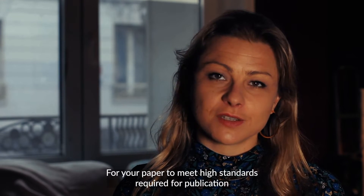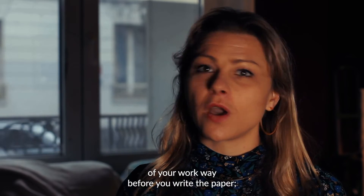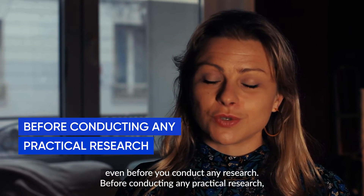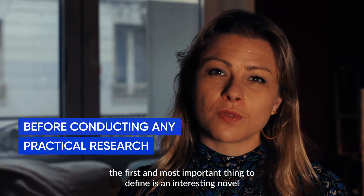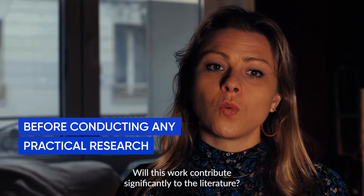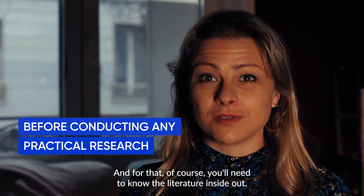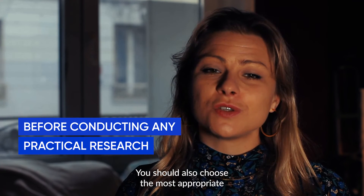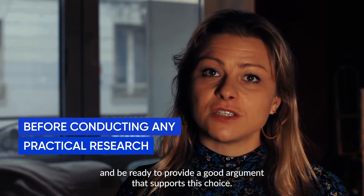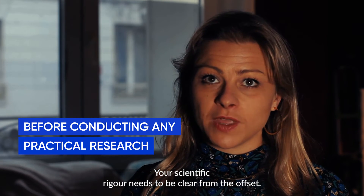For your paper to meet the high standards required for publication in these journals, it's important to begin thinking about the quality of your work way before you write the paper, even before you conduct any research. Before conducting any practical research, the first and most important thing to define is an interesting, novel, and relevant problem. Will this work contribute significantly to the literature? And for that, of course, you'll need to know the literature inside out. You should also choose the most appropriate and innovative methods to address this problem, and be ready to provide a good argument that supports this choice. Your scientific rigour needs to be clear from the offset.